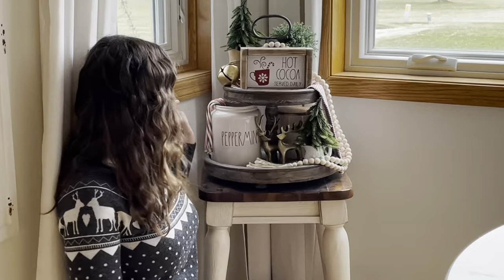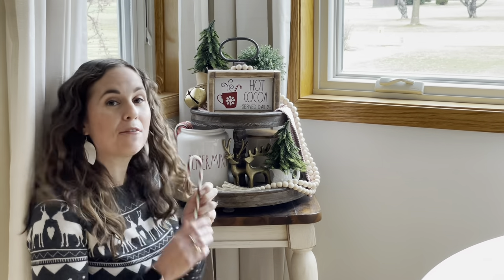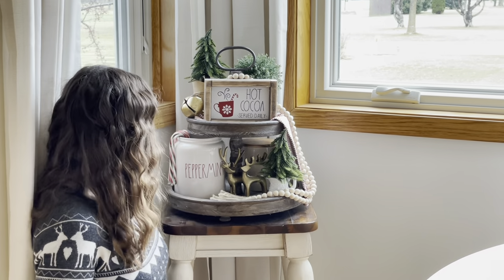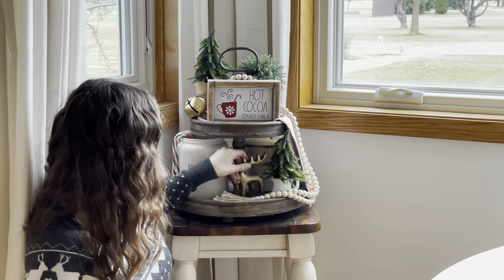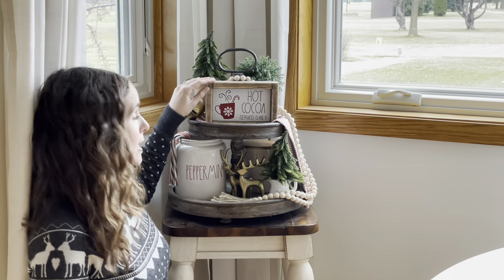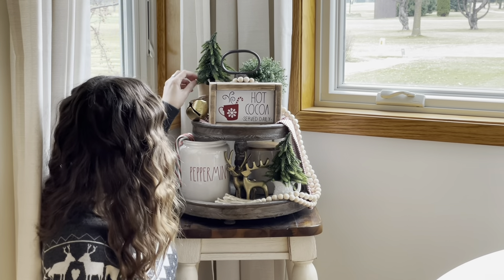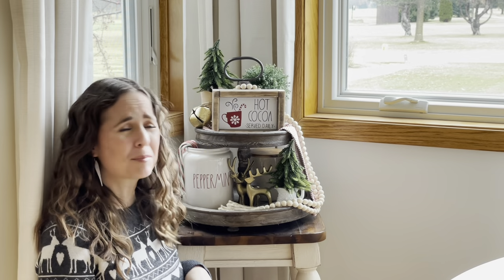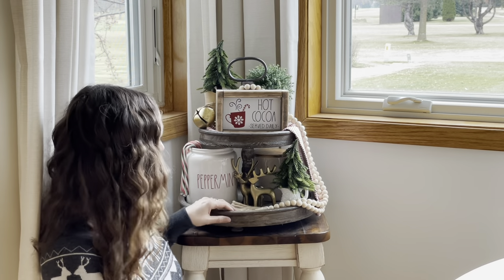Time for the tier tray. The tier tray is from Amazon. I have a little Ray Dunn peppermint canister on here, again with some of my very favorite Hershey's chocolate peppermint candy canes. I found some cute little bronze reindeer at a local boutique. This little sign is from A&B Artistry. And then I found these cute little trees from a boutique also — I wish I could tell you where they're from but I haven't been able to find them online. And then a little vintage looking bell and some beads that I bought off of Amazon.